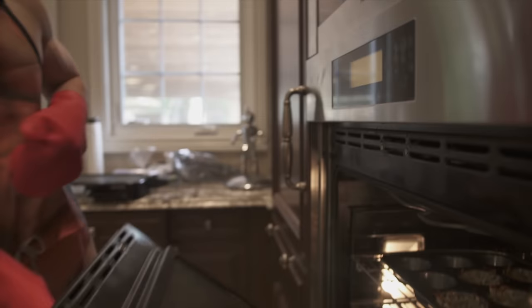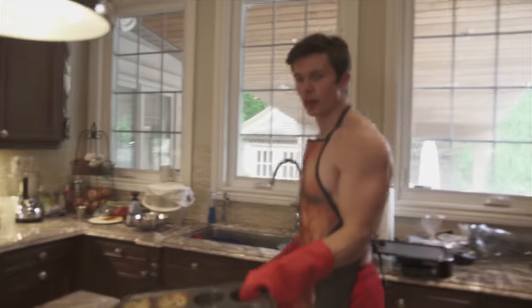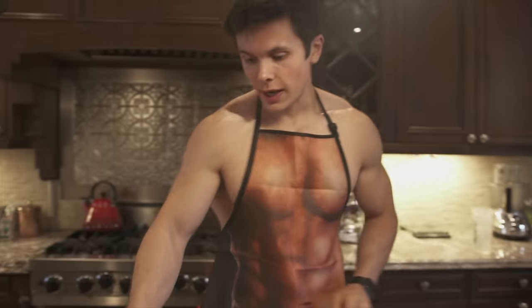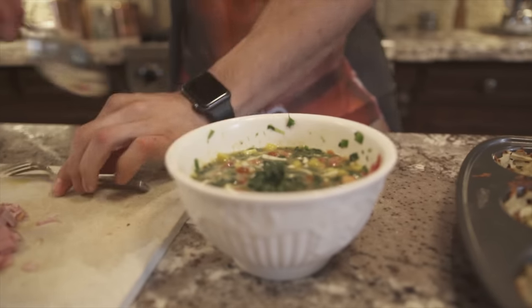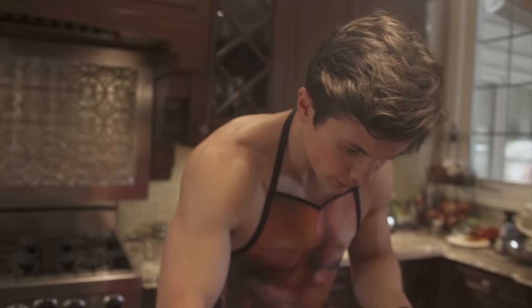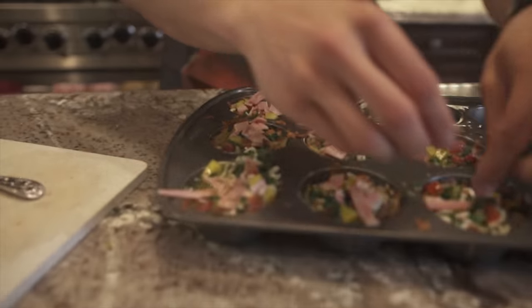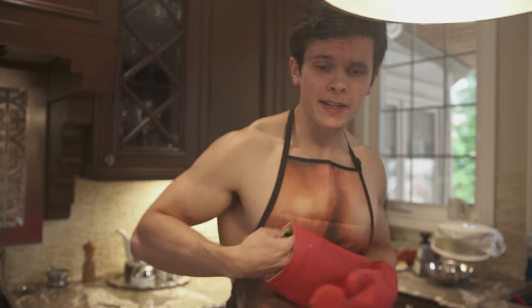The potatoes are done — they're looking crispy, ooey, and gooey, and the cheese is all melted. Time to fill them up. I'm going to add a little bit of the mixture to each one. I'm really not good at rationing these things — I'm a very meat-forward man. They are ready to go back into the oven for around 10 minutes.